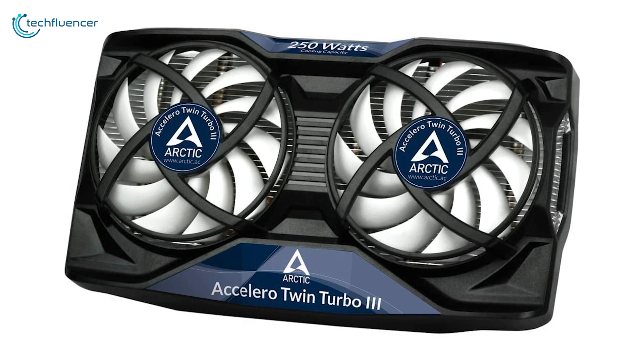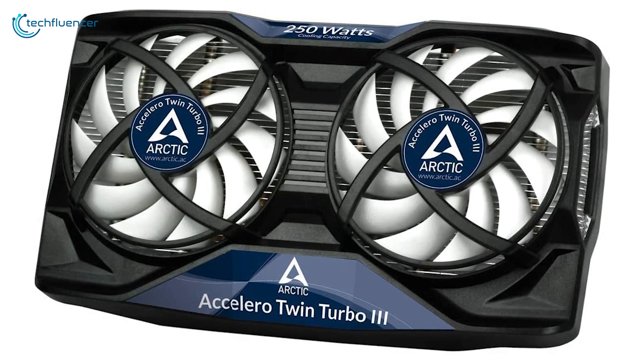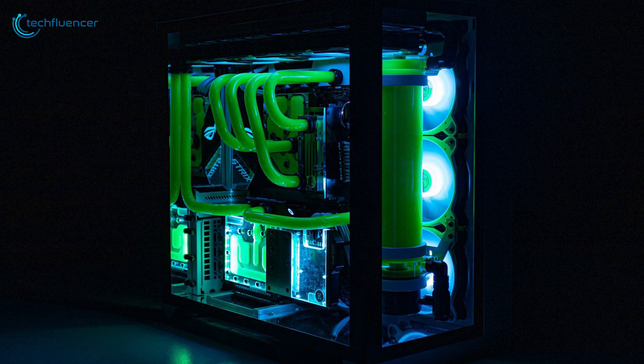Next up at number 4, we have the Accelero Twin Turbo 3 by Arctic — a dual fan cooler that will work with most mid to high range AMD and Nvidia GPUs perfectly.